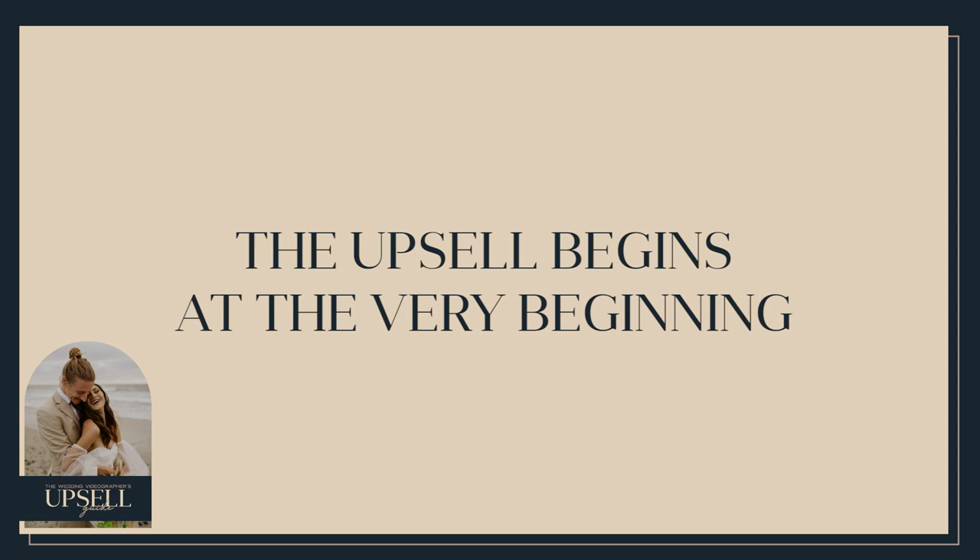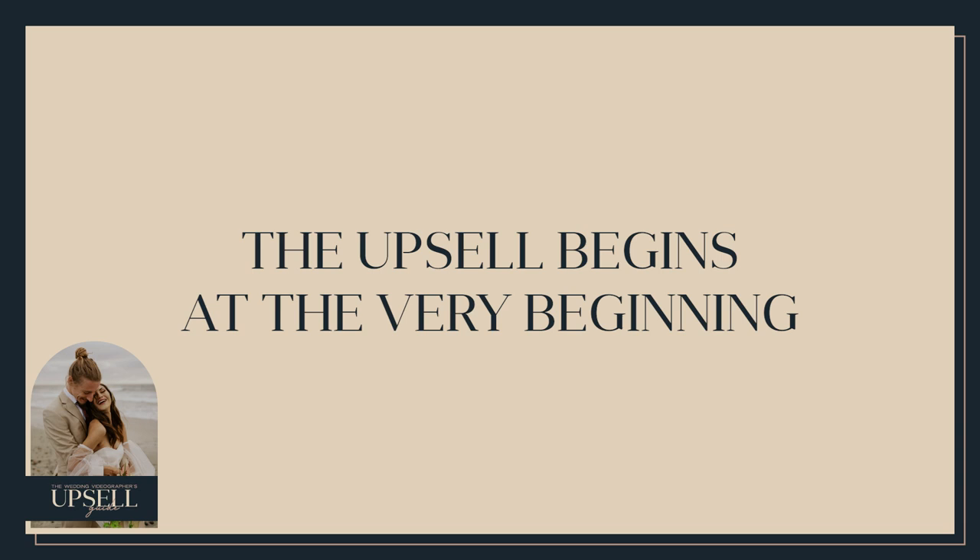You might be asking: what does any of this have to do with an upsell if you haven't even sold the wedding yet? I included this because the upsell begins at the very beginning. The more people trust you, the more they see you're the real deal, the more they'll open their wallets when it's time. And again — you are not here to sell things the couple does not need. But the more you listen to and understand the couple, the more you can offer suggestions on things that will really help them.